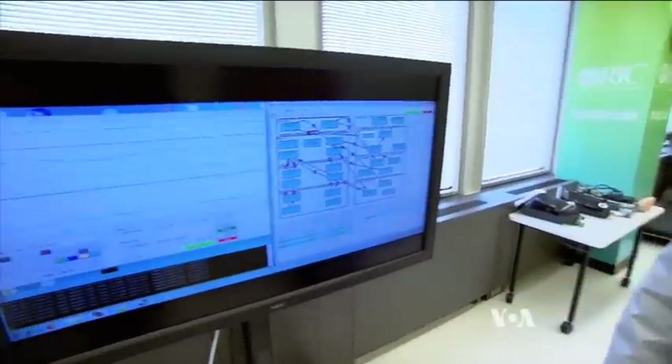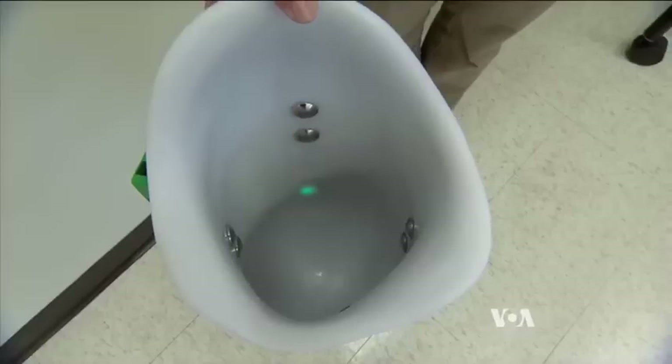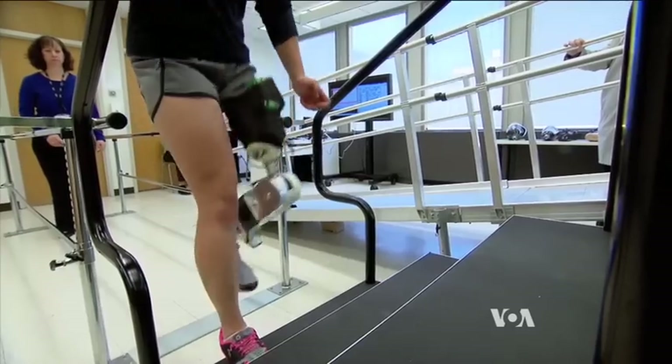Can you give your muscles a squeeze? Levi Hargrove led the research that produced this device. The knee and ankle are motorized to replicate normal movement. With this prosthetic leg, the power pushes you along. It can push you up out of a seat, up stairs, or slopes.